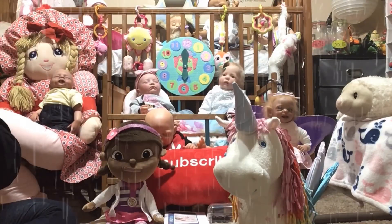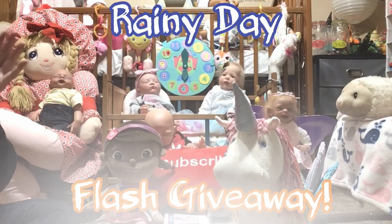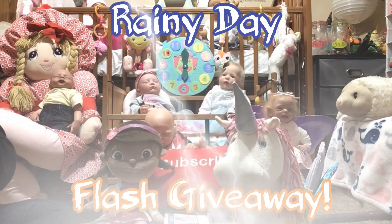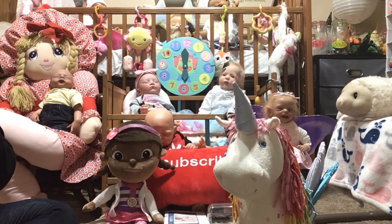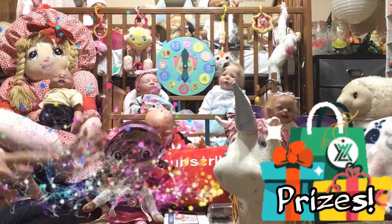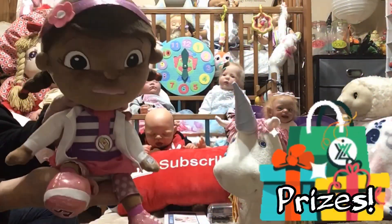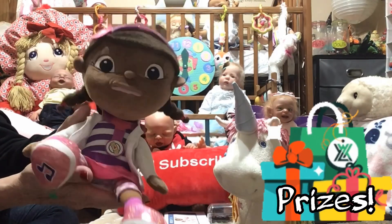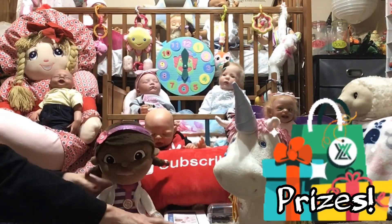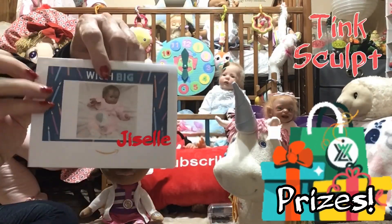I'm having a rainy day flash giveaway! That's right guys, rainy day flash giveaway. I'm gonna tell you about that in a minute, but first I'm gonna show you the prizes. Doc McStuffins went unclaimed and we are putting her in our flash giveaway, and we also have an Amazon gift card.